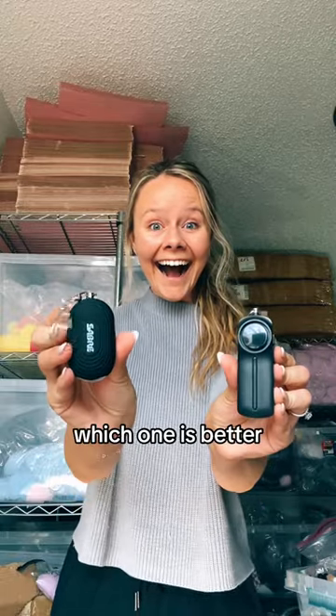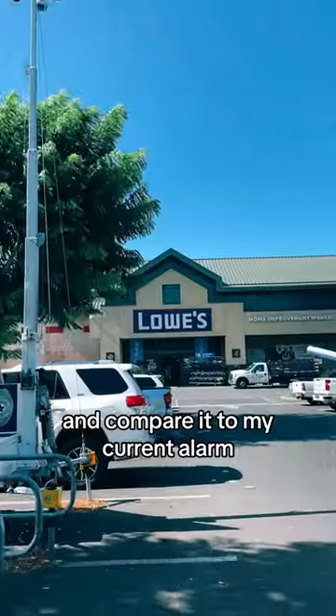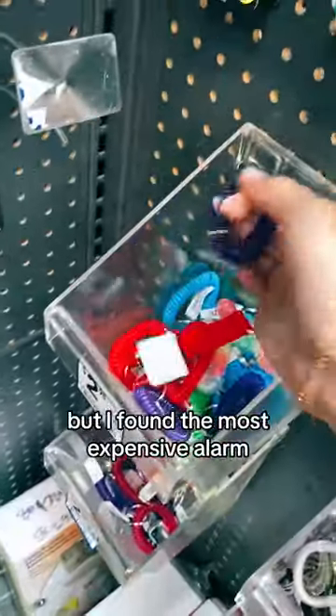My alarm versus the most expensive alarm — which one is better? I got a comment the other day asking me to find the most expensive alarm and compare it to my current alarm. Honestly, this was quite a challenge. Most safety alarms are about $15 or less, but I found the most expensive alarm.